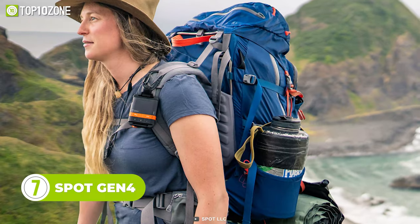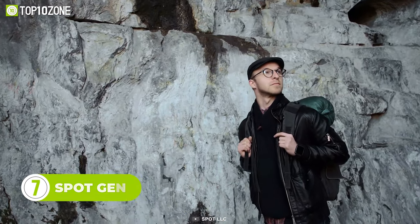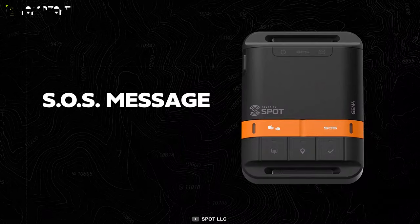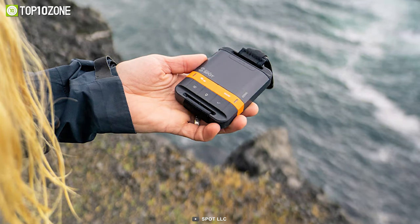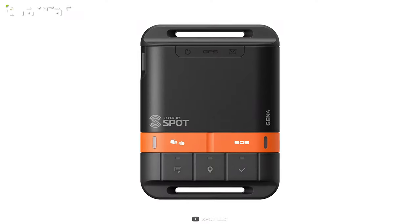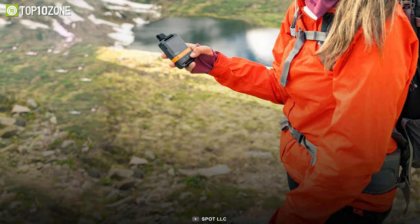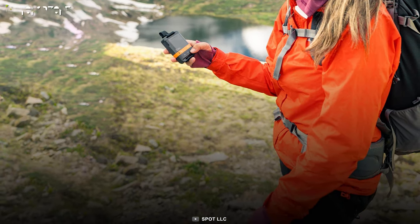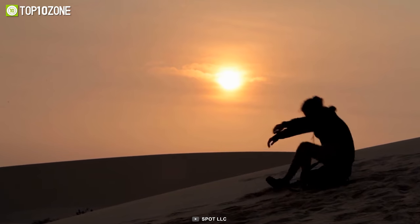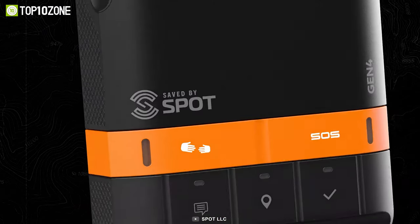Meet the Spot Gen 4, a GPS messenger that helps you stay connected with friends and family during adventures, especially when out of range of reliable cellular service. The advanced SOS feature lets you send a signal to the Focus Point International Rescue Team during an emergency. Using GPS coordinates, it also lets you send pre-made emergency text messages to your listed contacts. Another notable feature is motion-activated customized tracking, where you can set up a vibration sensor to send position updates to others. You can choose between a contract and FlexPlan subscription for both seasonal and all-time travelers.